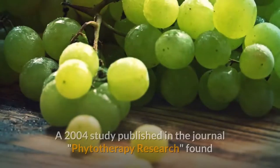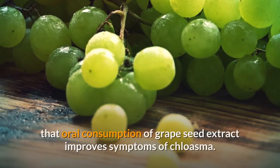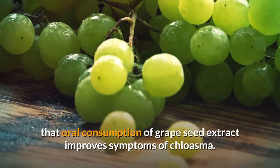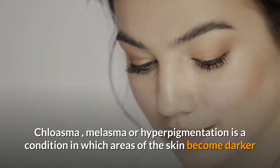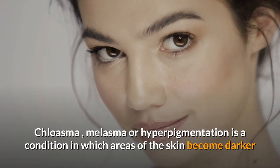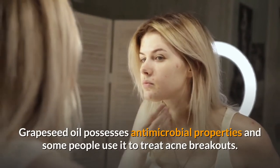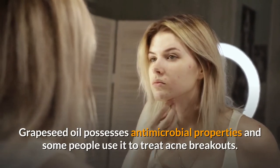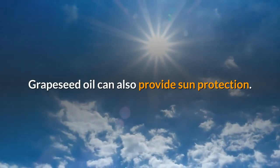A 2004 study published in the journal Phytotherapy Research found that oral consumption of grapeseed extract improved symptoms of melasma. Melasma, or hyperpigmentation, is a condition in which areas of the skin become darker than the surrounding skin. Grapeseed oil also possesses antimicrobial properties, and some people use it to treat acne breakouts.